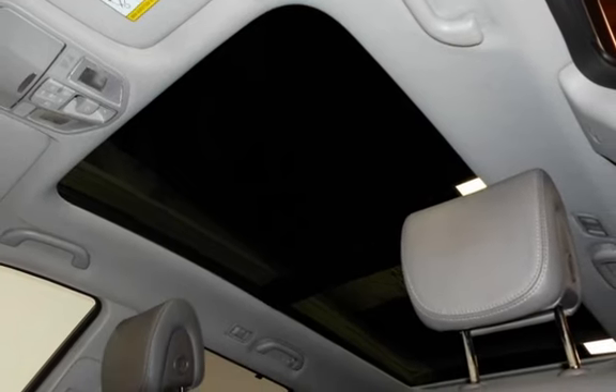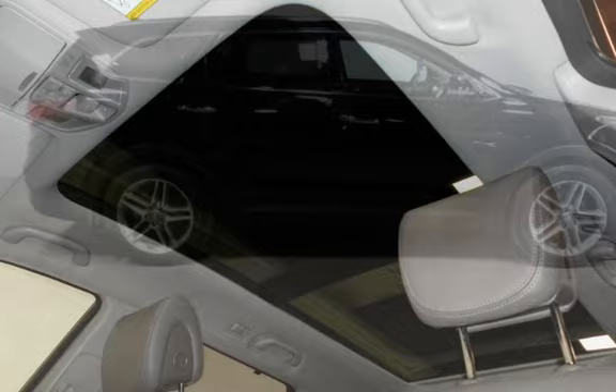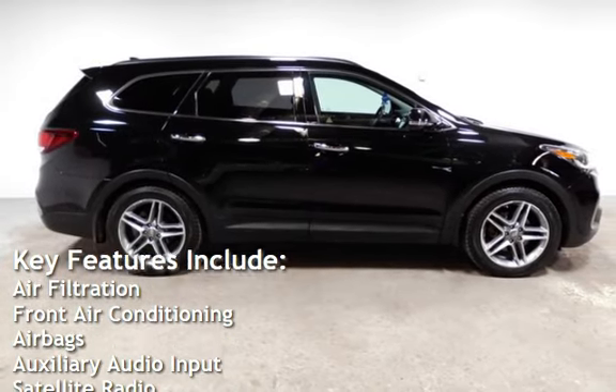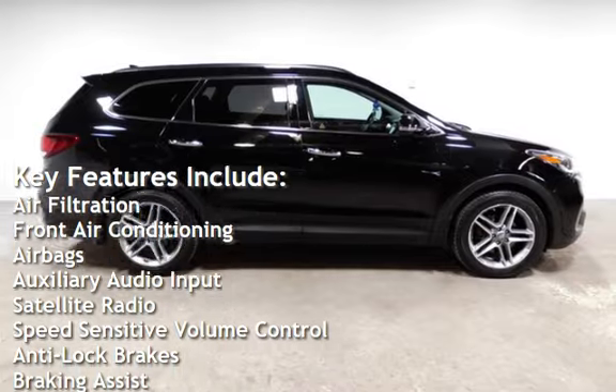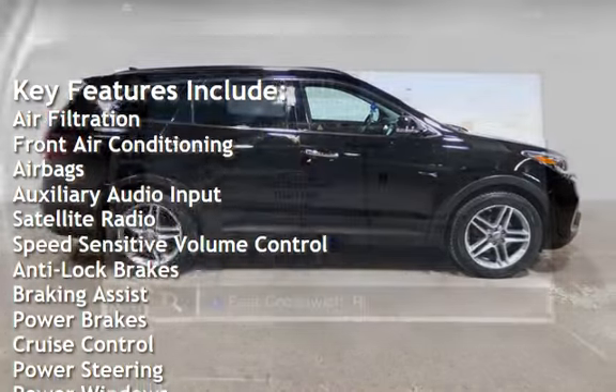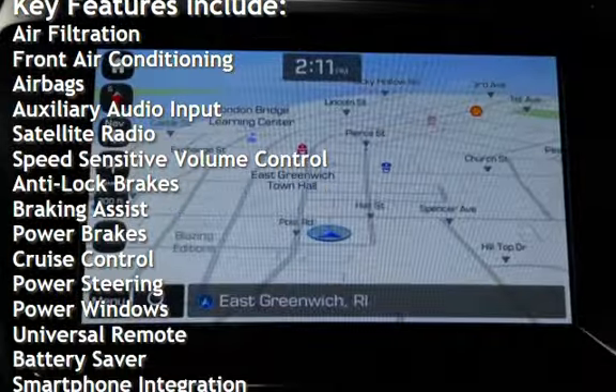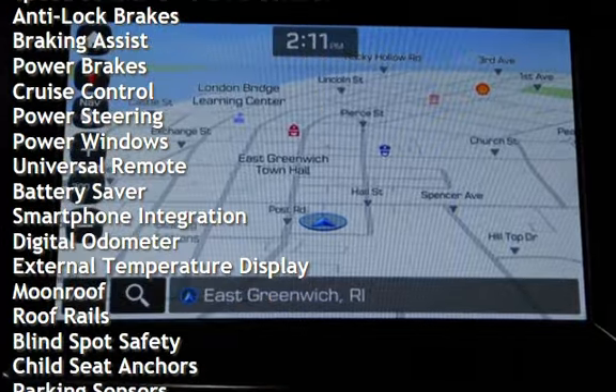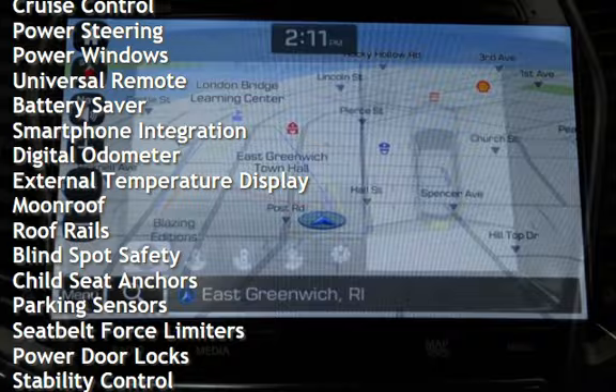This vehicle is in excellent overall condition. Key features include air filtration, front air conditioning, airbags, auxiliary audio input, satellite radio, speed-sensitive volume control, anti-lock brakes, braking assist, power brakes, cruise control, and power steering.